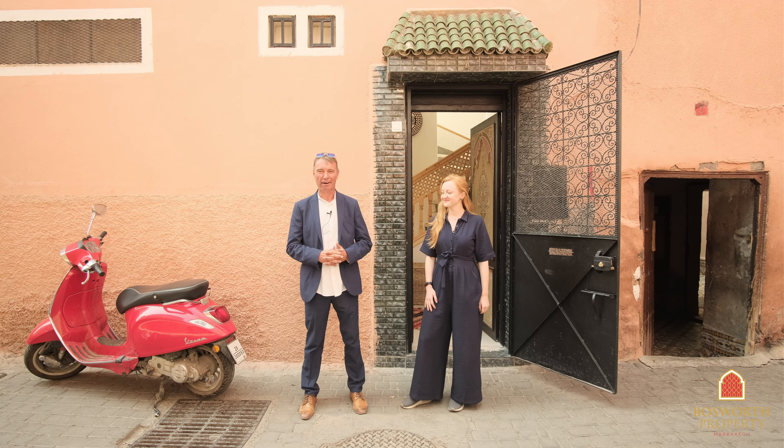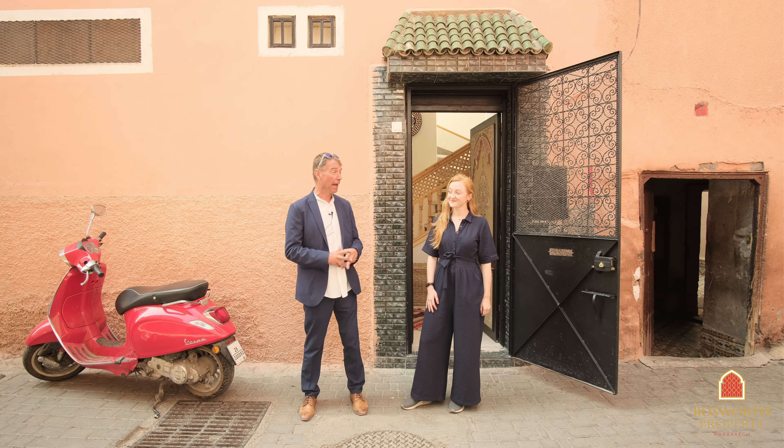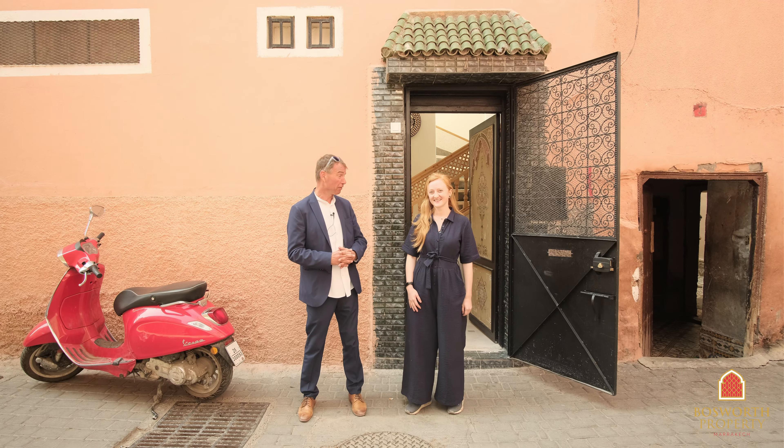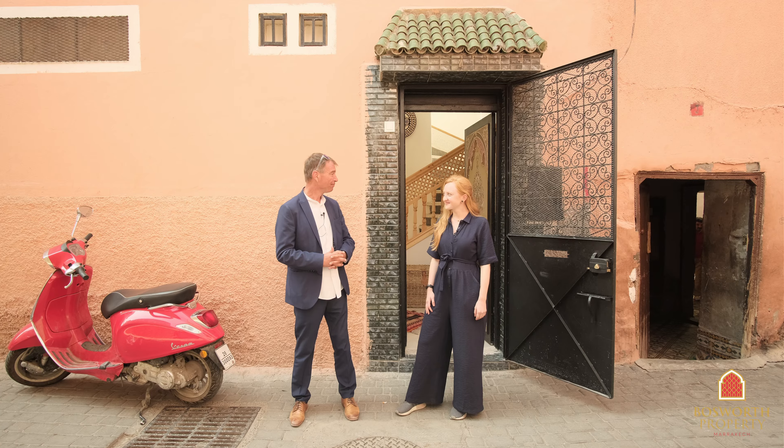Hi, I'm Colin of Bosworth Property Marrakesh. Welcome back to Marrakesh Medina on yet another stunning day here in the Red City. We're in Aset al-Huta and we're with Pommelin, our new property consultant here at Bosworth Property Marrakesh, and she's going to walk you through this beautiful property today. Take it away Pommelin.